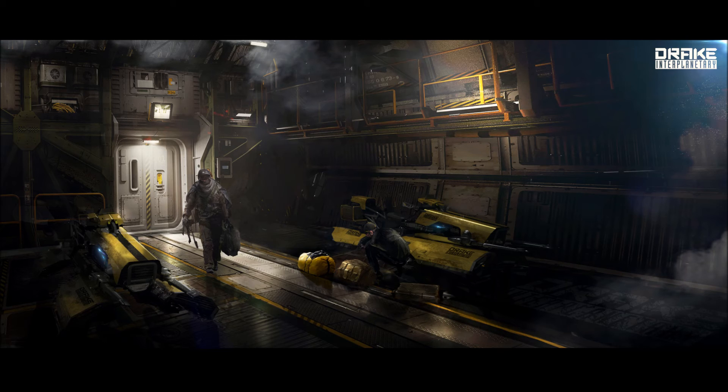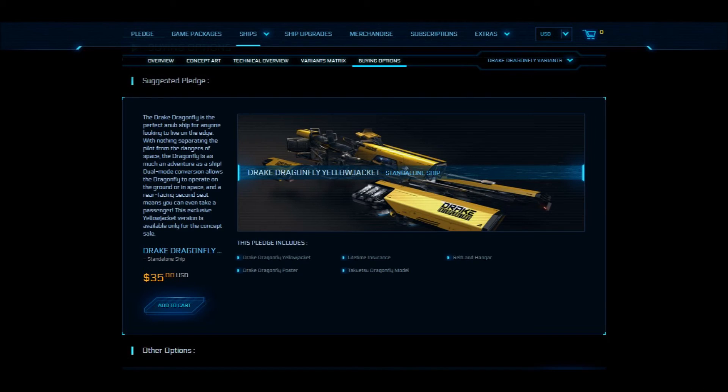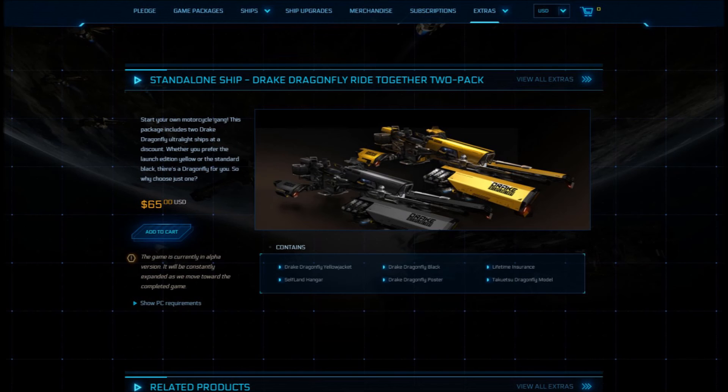They talk a lot about the Drake family and its pirating ties, and the Caterpillar in development right now. There's a bundle where you can get a Caterpillar and the Dragonfly two-pack with lifetime insurance for $300. A pirate fleet could have a Caterpillar loaded with a dozen or more Dragonflies in cooperation with Cutlasses and Buccaneers, and could swarm a valuable freighter. The sides of the Caterpillar could open and the Dragonfly swarm would speed in and board the freighters.